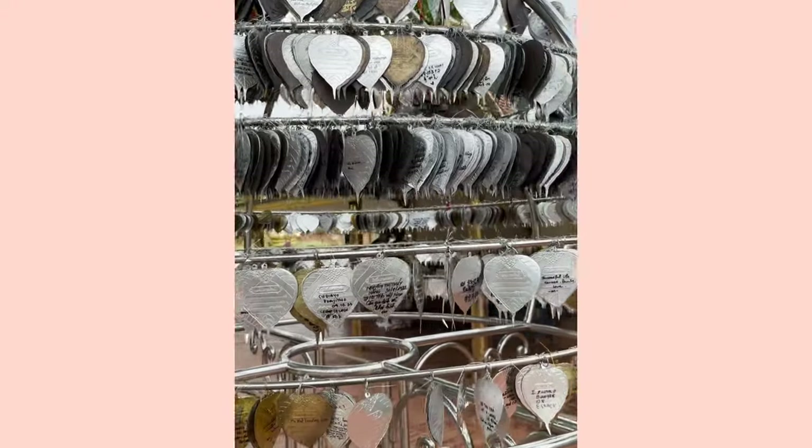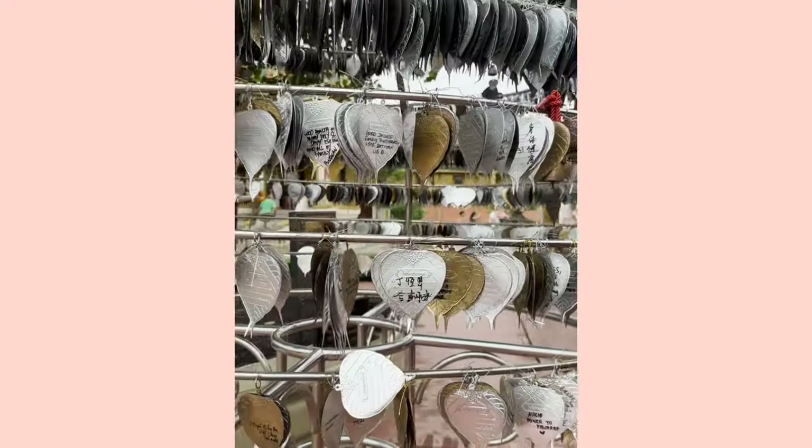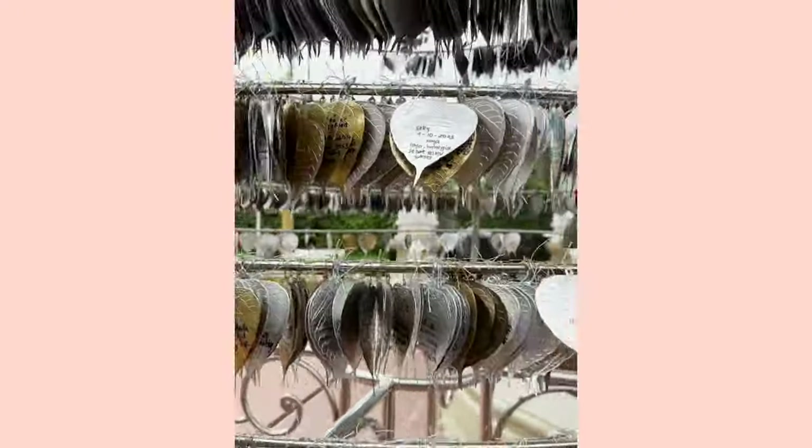As soon as we walked in, I was struck by how gold everything was. We proceeded through what appears to be a wishing tree — gold and silver paper leaves are suspended from a wheel-shaped piece of steel that you may spin. We wanted to put a wish as well, but we were not sure if it was free or not, so we didn't push it through.